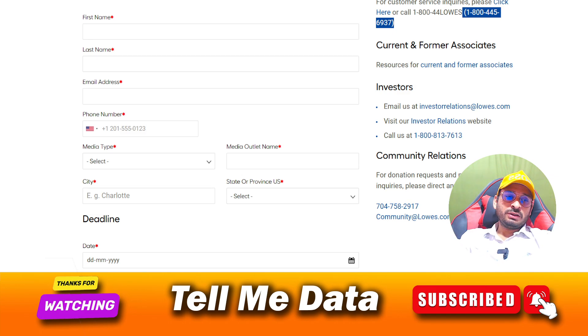Thanks for watching this video. If you are still facing any issue, just leave a comment and I will reply very soon. Bye bye.